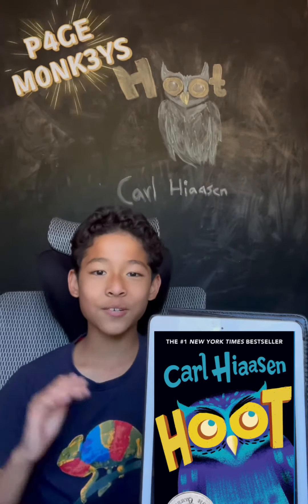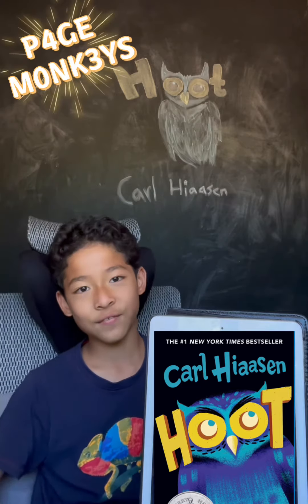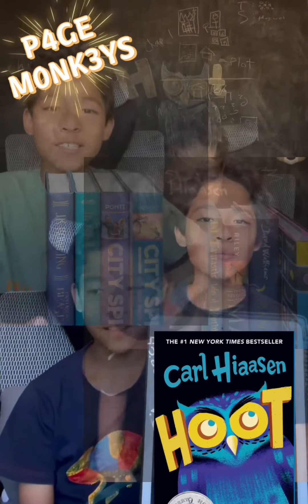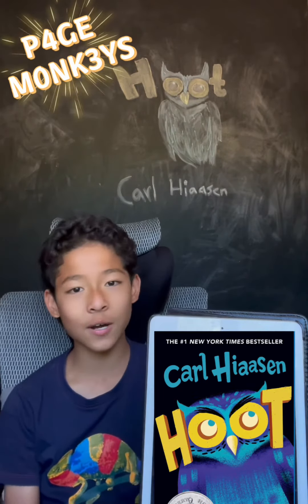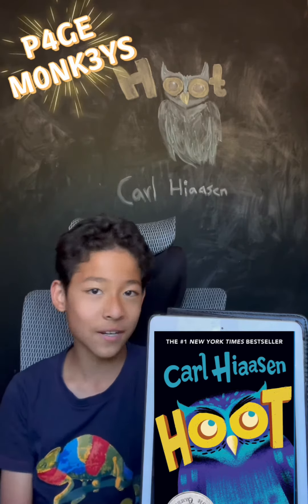Hi everybody, welcome to Page Monkeys. So in the last couple of weeks we've been doing stuff like Project Maker Book and the review stuff, so I thought we'd just do another regular book recommendation.